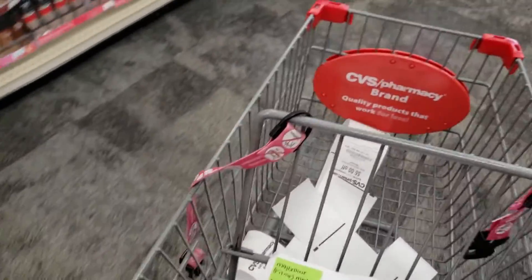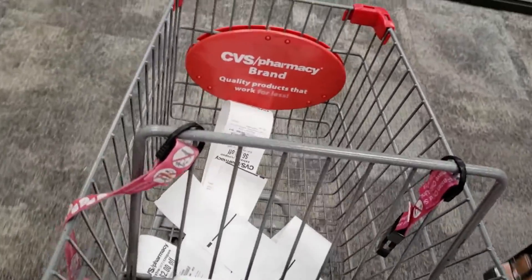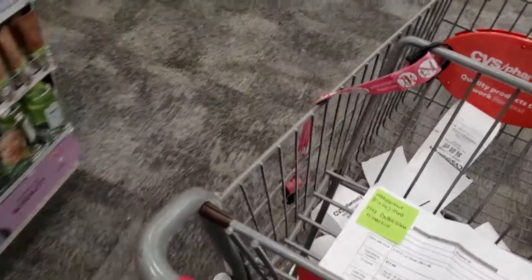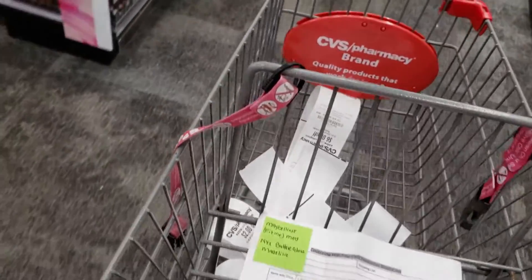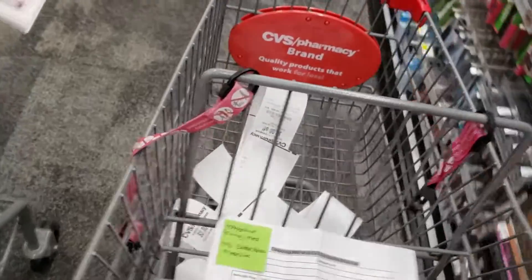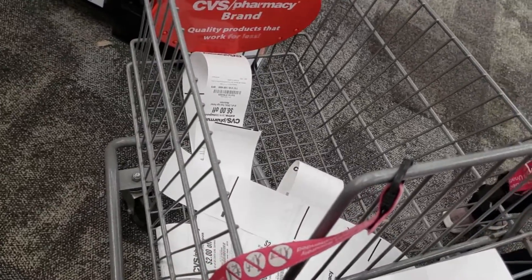Now I'm just roaming around the store because I've never done an in-store couponing video here before, so I'm trying to find where their products are. This is a really new store to me. I've been in this store before, but I've never really done a couponing video here. So I really have to roam and see where everything is at.